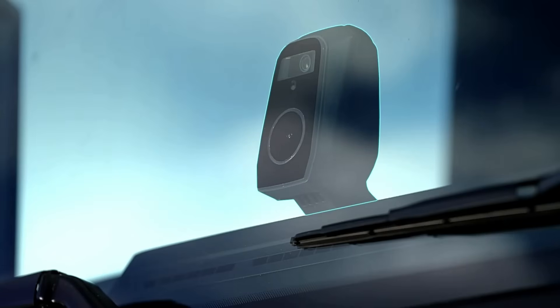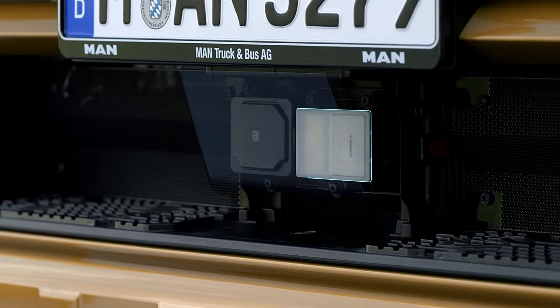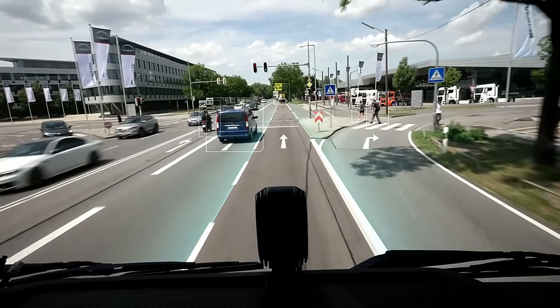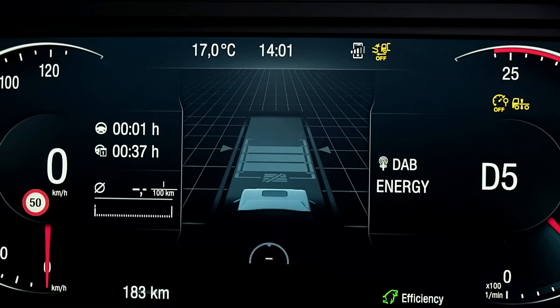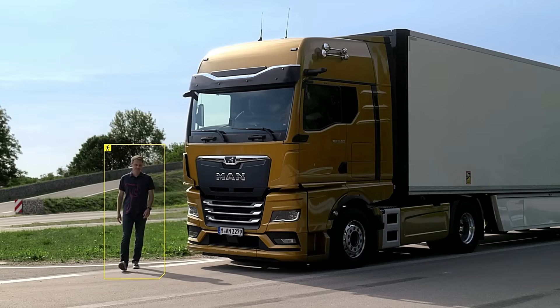Specifically developed for trucks and buses, this technology enhances situational awareness in crowded streets and tight spaces, helping prevent collisions, property damage, and injuries. The MAN FRONT DETECTION system underscores MAN's commitment to intelligent safety innovations that protect vulnerable road users and support drivers in real-world traffic situations.